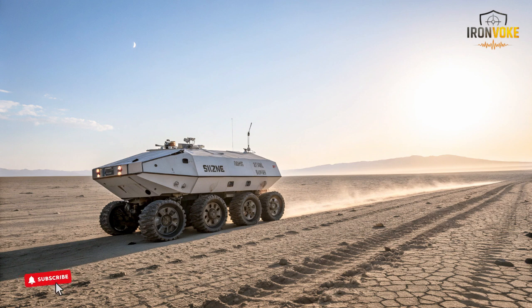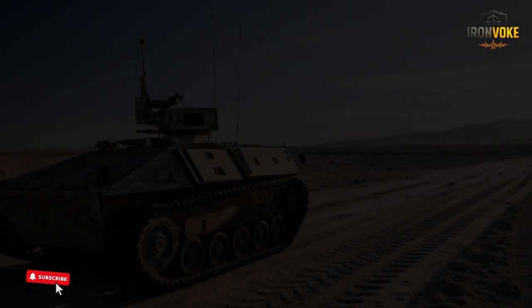For soldiers on extended missions, this means less physical stress and more focus on critical tasks. The robot reduces fatigue, supports mobility, and ensures equipment stays protected and ready.